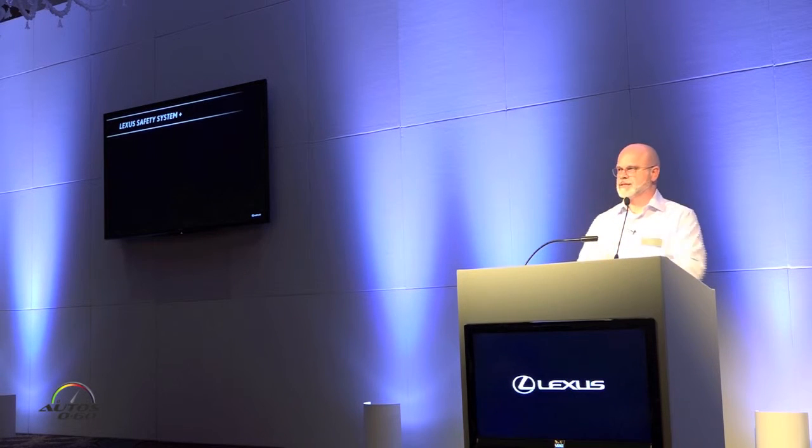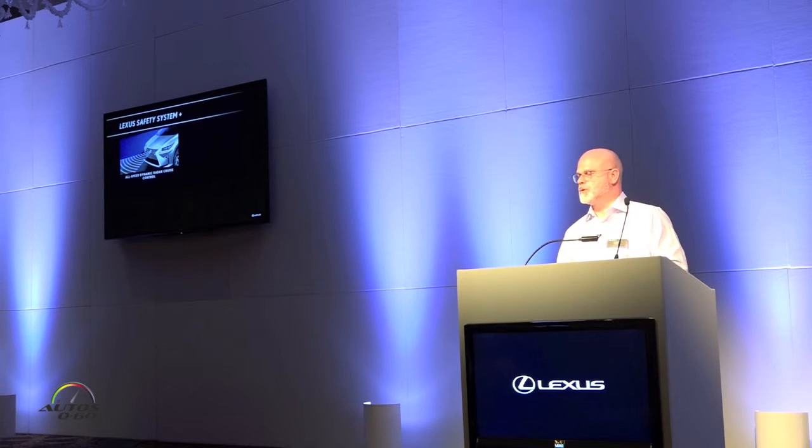Lexus Safety System Plus features four systems bundled together. We see the addition of all-speed dynamic radar cruise control, allowing the driver to have far, mid, and near settings. The vehicle will automatically maintain that set driving distance. But if the vehicle in front comes to a stop, it will stop as well. When that vehicle does stop, you'll see a 'waiting' prompt in your display. You'll use the cruise control stalk to resume, or tap the accelerator pedal, and all-speed dynamic radar cruise control will re-engage.